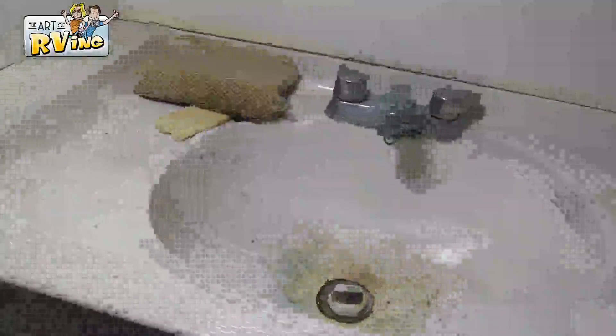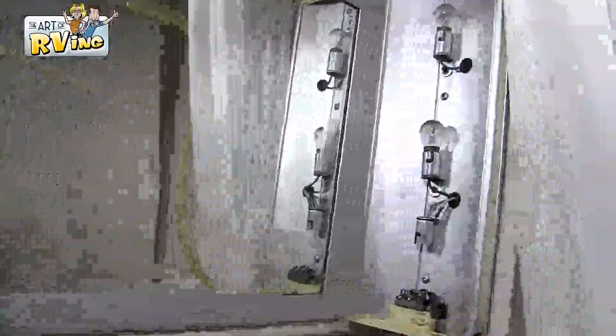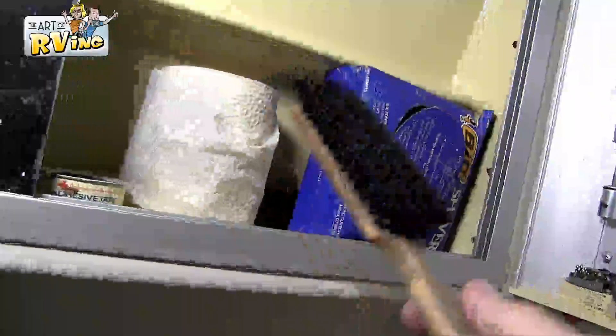So this particular model has a wet bath, and man, this thing is huge — it's probably six foot four in here. Huge sink, and it has this huge mirror that goes across it with makeup lights on both sides. It's almost like a marine type of construction in here. Sliding door, and that's where the toilet paper is — I'm sure that keeps your toilet paper dry in the wet bath.